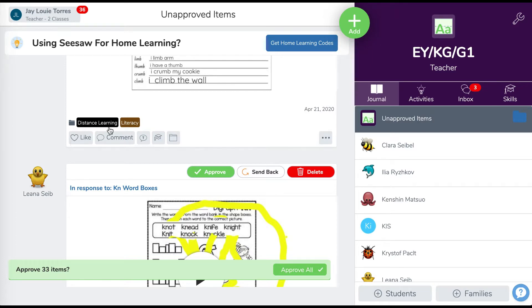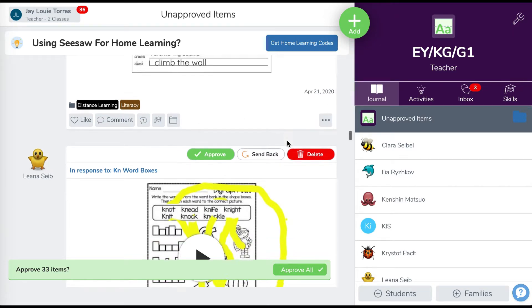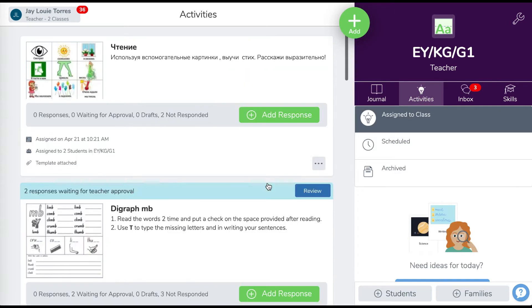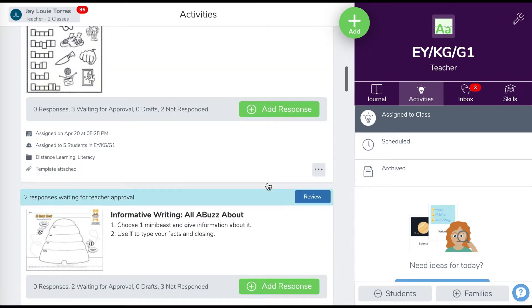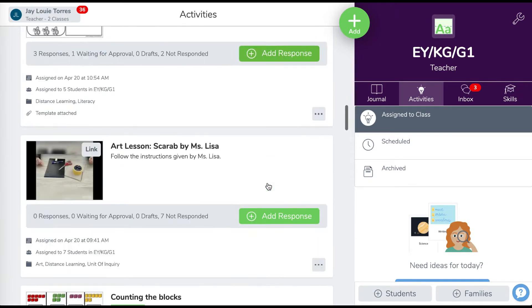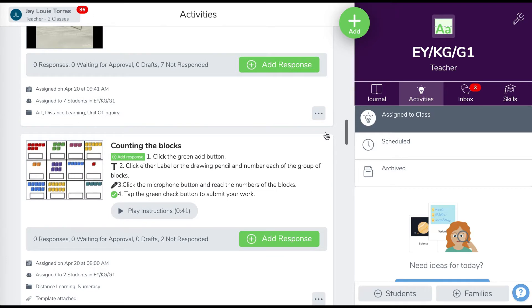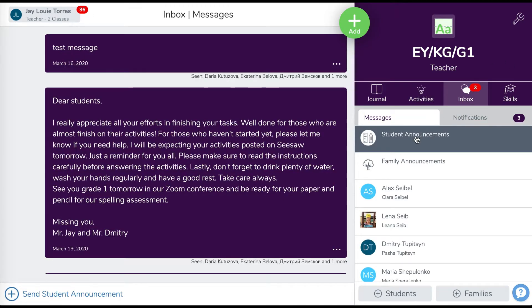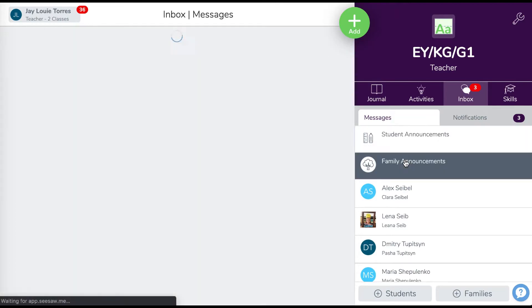If you can see here, I can like and put comments to give feedback to my students' work. Here, you can find all the activities that are assigned to them. They always post their tasks that they have already finished in their journal and are ready for checking. CISO also allows parents and teachers to communicate with each other.